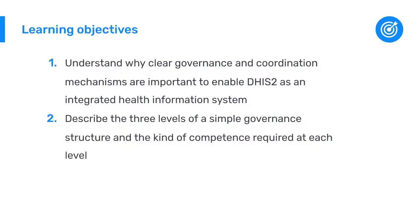In this session, I will talk about governance mechanisms for DHIS-2. The learning objectives are to understand why clear governance and coordination mechanisms are important to enable DHIS-2 as an integrated health information system, and to describe the three levels of a simple governance structure and the kind of competence required at each level.